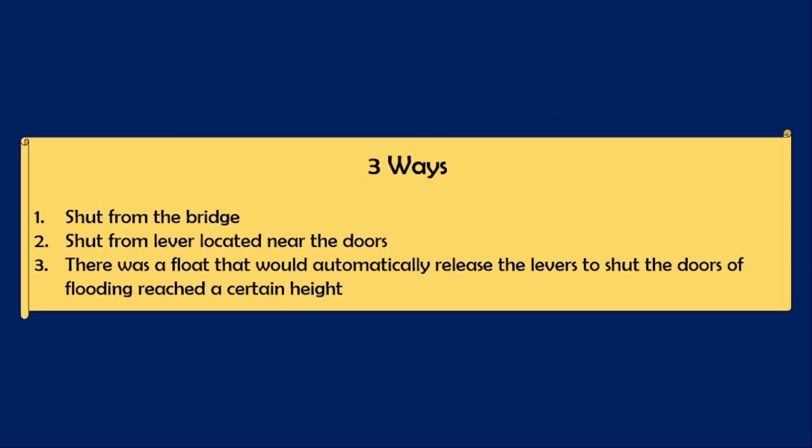These doors could be closed in three ways: first, from the location itself using a lever on site; second, they could be shut from the bridge; and there was also a float device that would automatically shut the doors if the flooding reached a certain height.